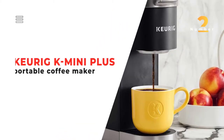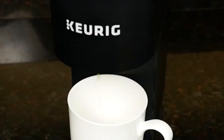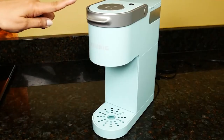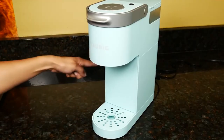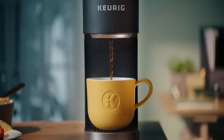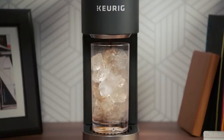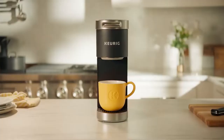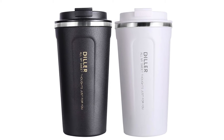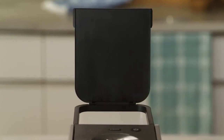Number 2. Keurig K Mini Plus Portable Coffee Maker. Make a delicious cup of coffee anywhere with the Keurig K Mini Plus Portable Coffee Maker. Fewer than 5 inches wide, this slim brewer allows you to have great coffee no matter where you are. Ideal for small spaces, the Keurig K Mini Plus produces fresh coffee from K-Cup Pods in just a few minutes. You can brew any cup size from 6 to 12 ounces. The removable drip tray fits travel mugs up to 7 inches tall and holds an entire accidental brew so you can quickly clean it up.